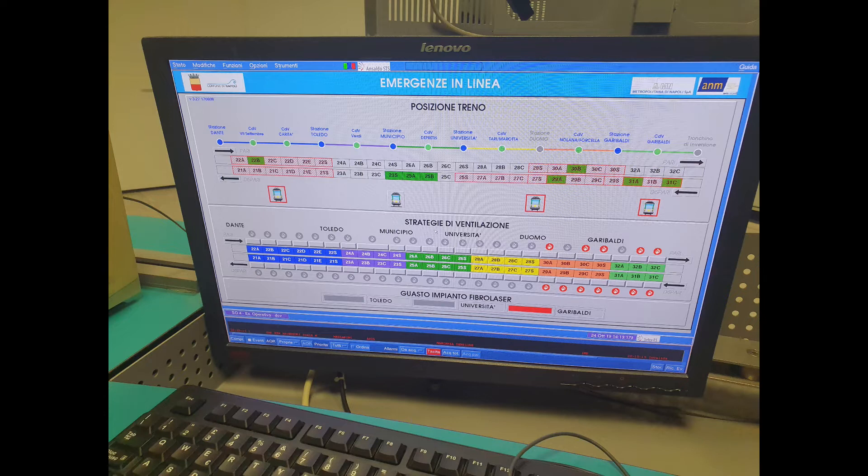The emergency management monitor identifies various reference points of the metro such as stations and ventilation chambers (CDV). A dedicated monitor handles ventilation strategies for the new section from Dante to Garibaldi. Even-numbered reference points (22, 24, 26) indicate the Garibaldi section, while odd-numbered points (21, 23, 25) indicate the Piscinova direction. The monitor also localizes train positions and ventilation strategies for absolute emergencies like a tunnel fault or fire.